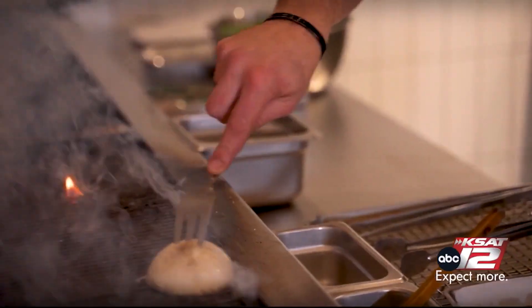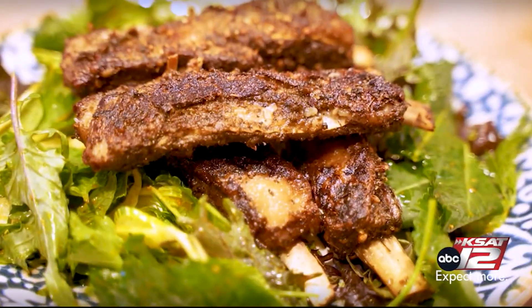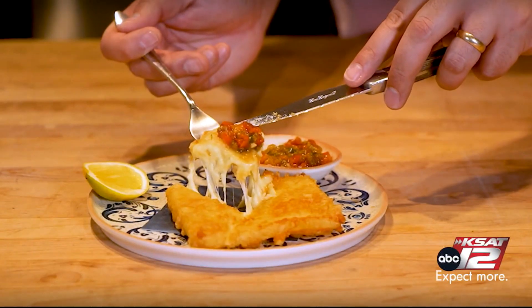We're at The Pearl in San Antonio to go inside a new restaurant that's serving up modern Mediterranean cuisine. They have lamb, pork, and a lot of different dishes on the menu, including a cheese dish that you've got to check out. Let's see what they're serving up at Ladino.